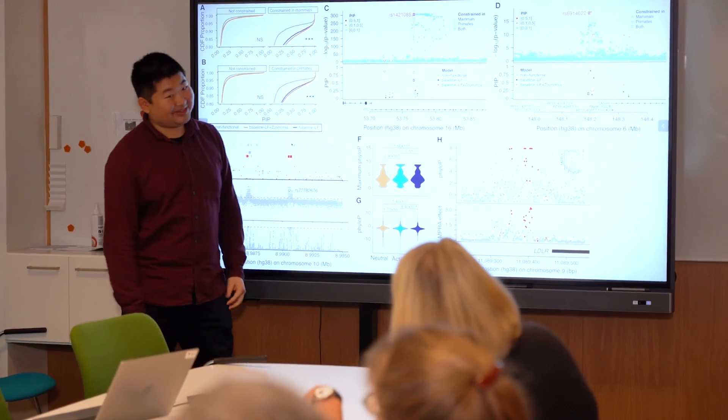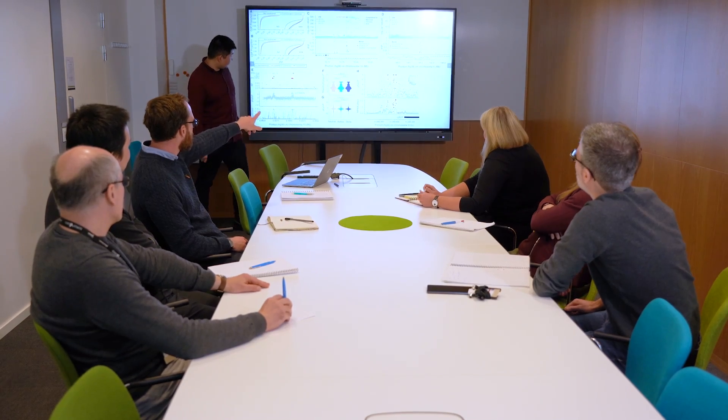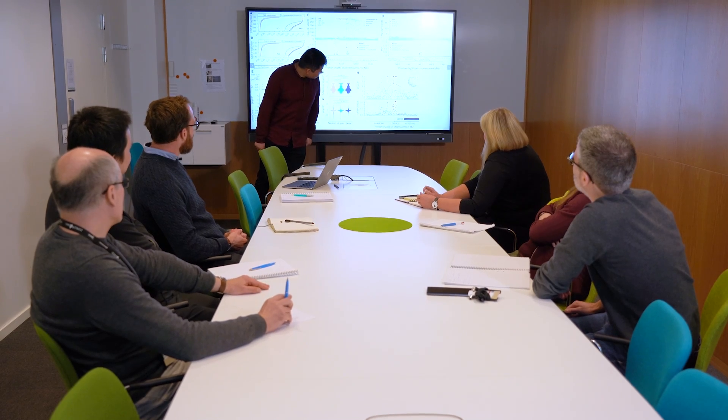In the International Zoonomia Project, researchers have sequenced the genomes of 240 different mammal species. Professor Kerstin Lindblad-Toh started the project in 2015.